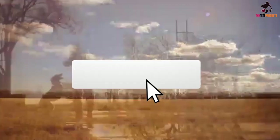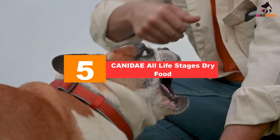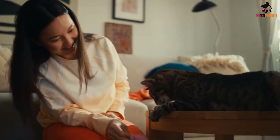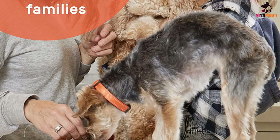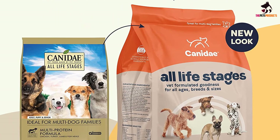Starting at number five, we have the Canidae All Life Stages dry food. If you have a multi-pet household and need healthy puppy food as well as adult and senior dog food for your border collies, we highly recommend Canidae All Life Stages recipe. Made with multiple proteins including chicken meal, turkey meal, lamb meal, and ocean fish meal, this formula contains a minimum of 24% protein to help your dog build strong healthy muscle. There's also a minimum of 14.5% fat thanks to salmon oil, chicken fat, and flaxseed, which is essential for your pet's skin and coat health.